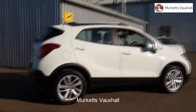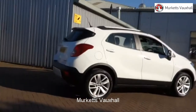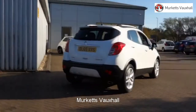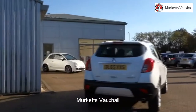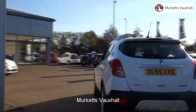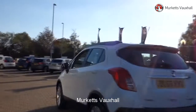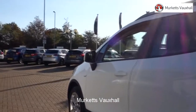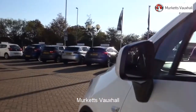Feel confident buying your next vehicle from Merkitt's group, knowing that every car has been approved following a comprehensive vehicle mechanical check and body inspection. If any vehicle requires replacement parts or servicing, only genuine manufacturer-approved parts and fluids are used. All used vehicles come with an extendable fully comprehensive warranty to provide you with absolute peace of mind.